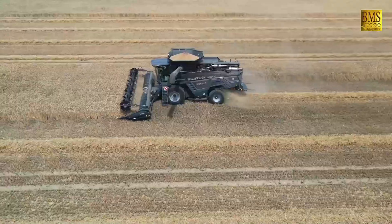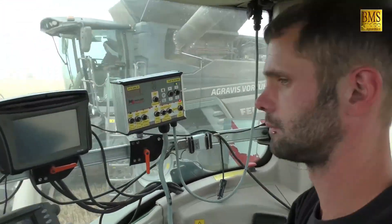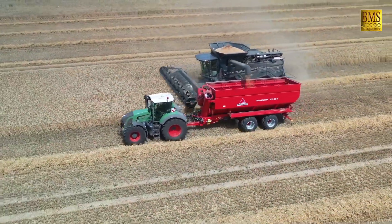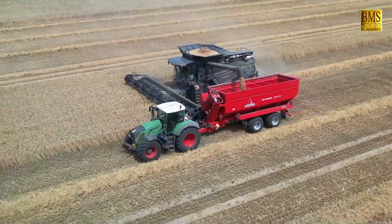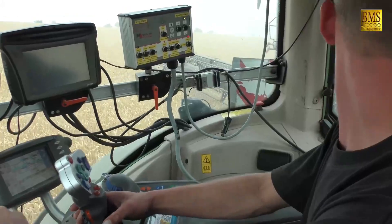The Fent Ideal 8 is a high-performance combine harvester that is well-suited for demanding applications. It has an advanced cab with a comfortable working environment and precision farming technology for improved yields. It is known for its reliability, efficiency, and comfort.